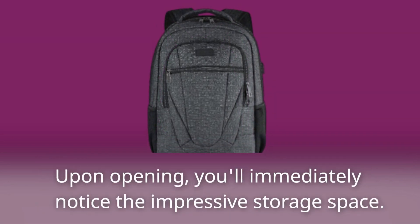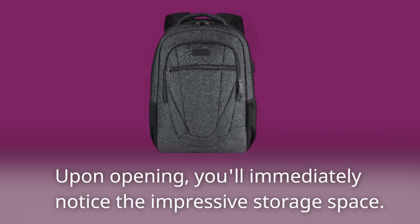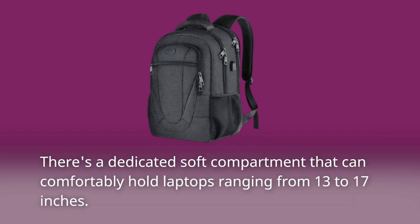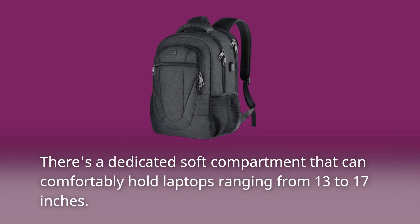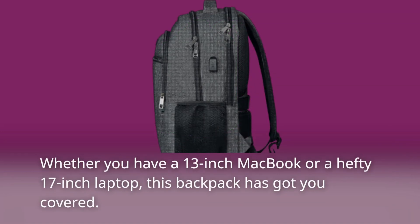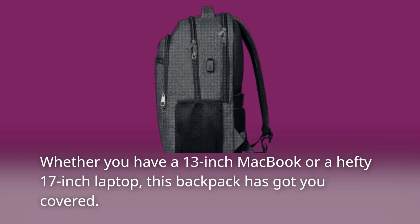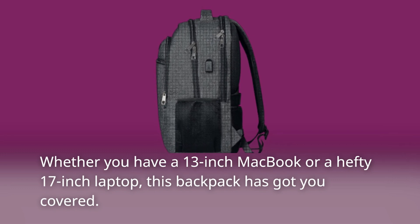Upon opening, you'll immediately notice the impressive storage space. There's a dedicated soft compartment that can comfortably hold laptops ranging from 13 to 17 inches. Whether you have a 13-inch MacBook or a hefty 17-inch laptop, this backpack has got you covered.